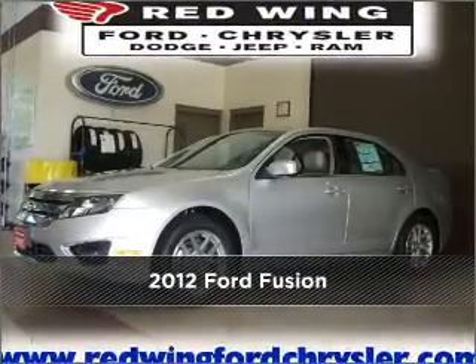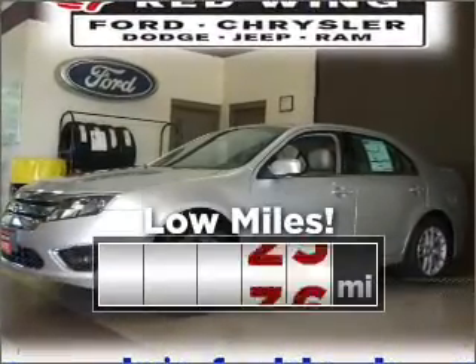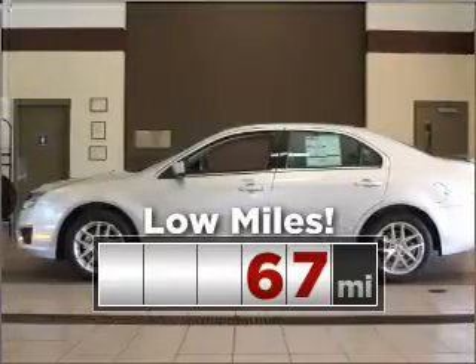Your search stops here with this ideal auto. Purchasing this low mileage vehicle is a smart choice for the long term.